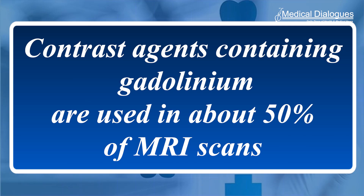Contrast agents containing gadolinium are used in about 50% of MRI scans, they said. A major question is why some people develop the disease, but most people who are exposed never exhibit negative symptoms.